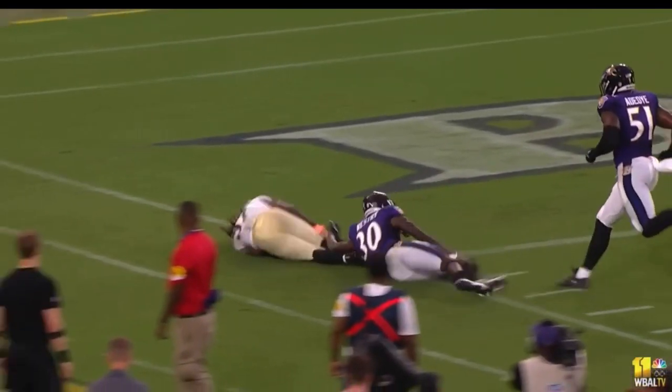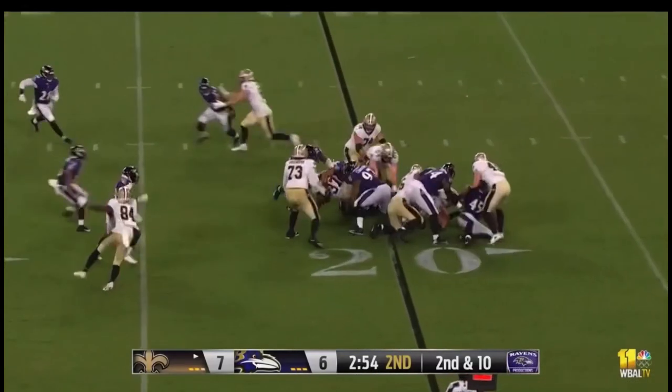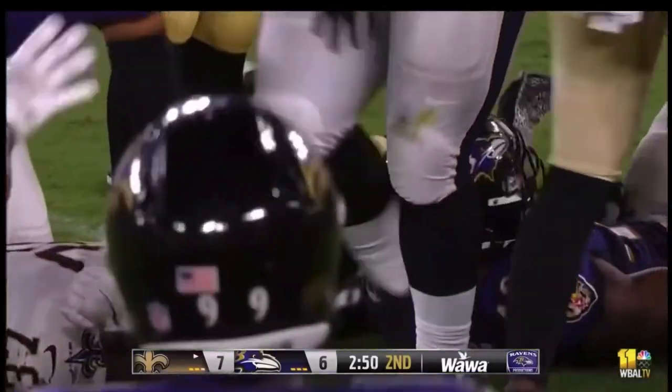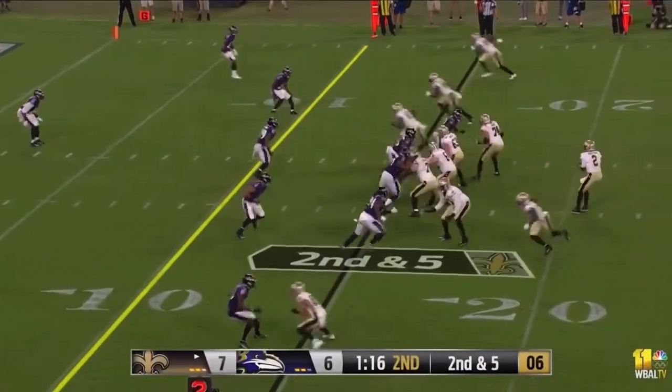Wink will make a decision on Harrison for that spot next to Patrick Queen — it's been Harrison's job through training camp. The ground game for the Saints — LJ Ford makes the stop after a short two yard gain.